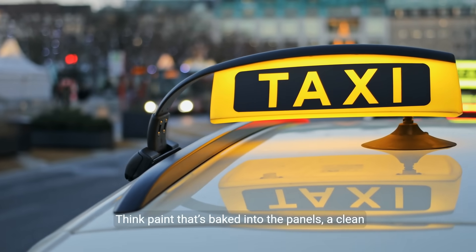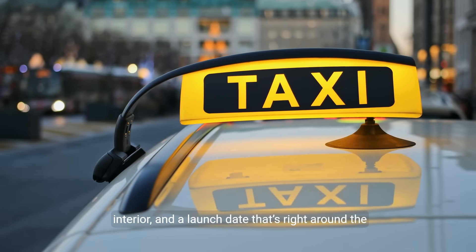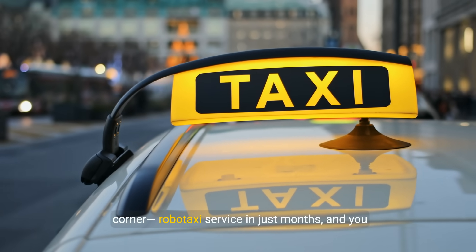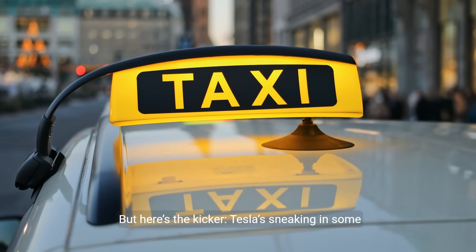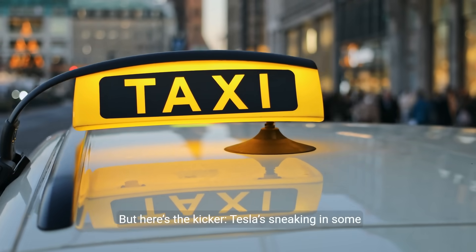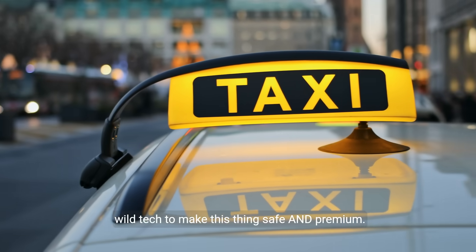Think paint that's baked into the panels, a clean interior, and a launch date that's right around the corner. Robotaxi service in just months, and you can buy one by late 2026. But here's the kicker: Tesla's sneaking in some wild tech to make this thing safe and premium.